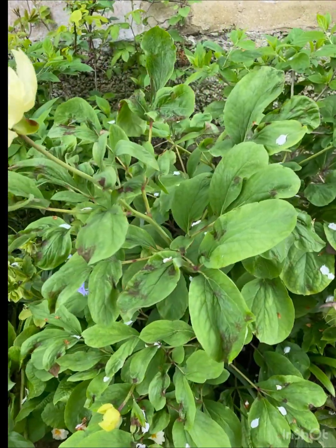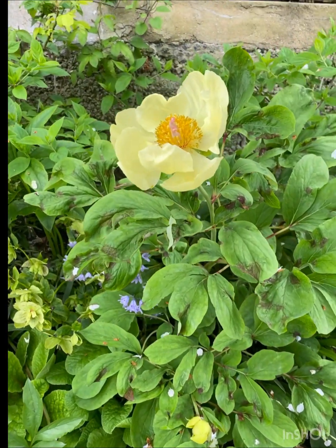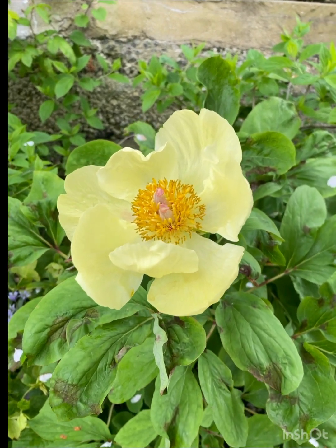My plant is about 12 years old. It takes a while to get flowering — mine didn't flower for about five years. I just got bigger and bigger leaves.